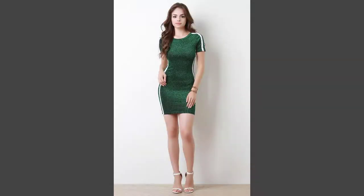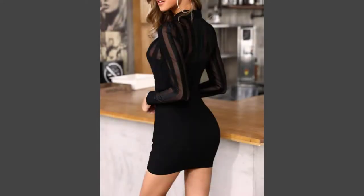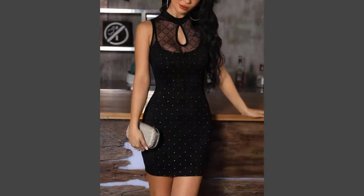Hello friends and fans, welcome to our channel. Today's video is about bodycon dress designs.